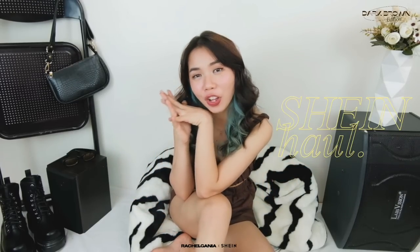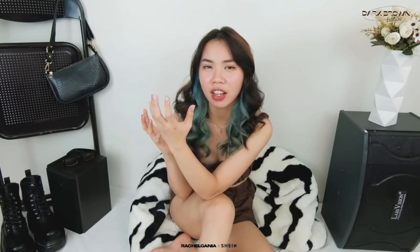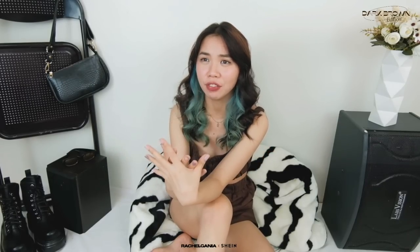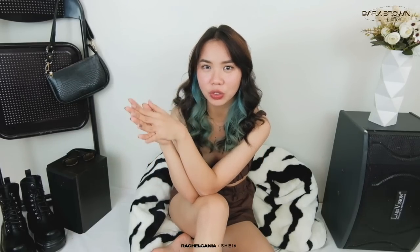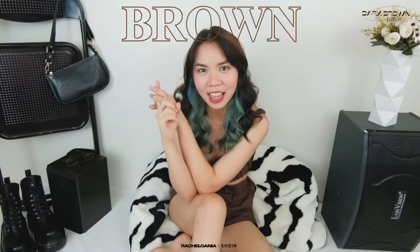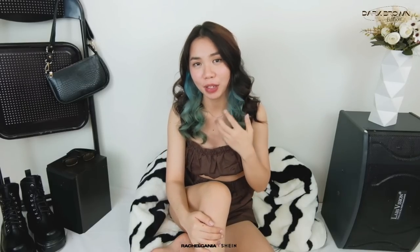So for today's video, I have a Shein haul for you guys. And this time I did this Shein haul na color-themed or color-coded para mas organized siya at hindi siya masyadong kalat. Feeling ko mas gusto nyo yung may specific color lang talaga akong hinahaul. I asked you guys on my Instagram on what specific color you want — black, white, or brown — and you guys chose brown, kasi hindi natin mapagkakaila super popular talaga ng brown.